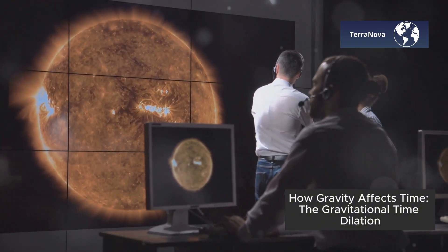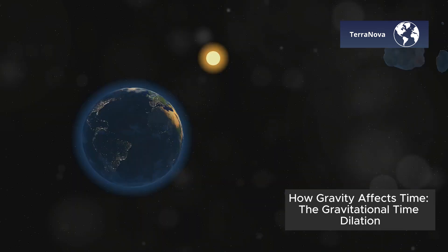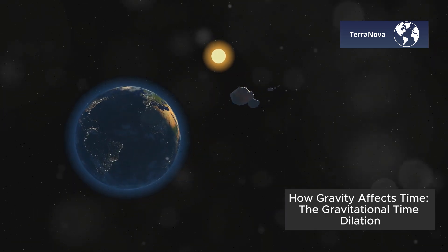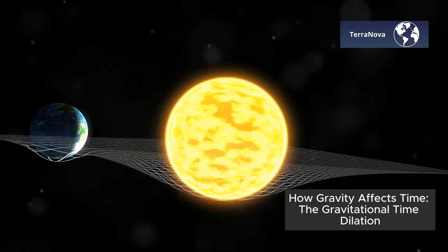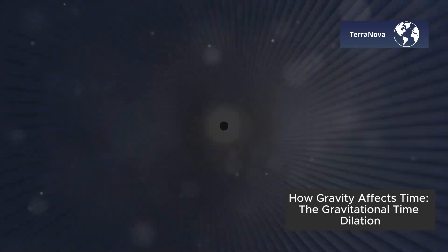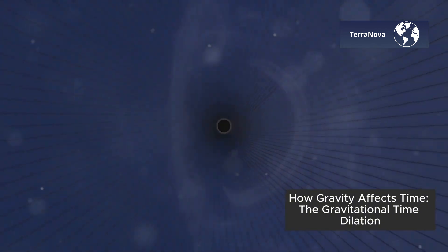To understand how this works, think of space-time as a stretched-out fabric. Massive objects like the Earth or the Sun cause this fabric to bend. When space is bent, time is bent along with it. The stronger the gravitational pull, the more time slows down.